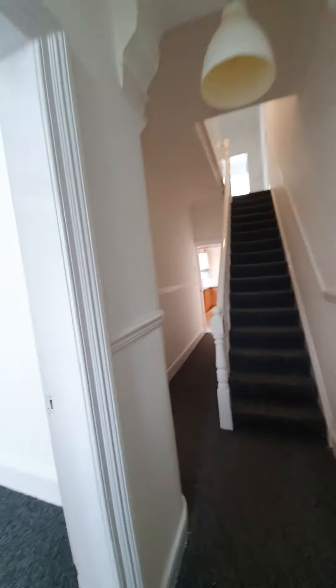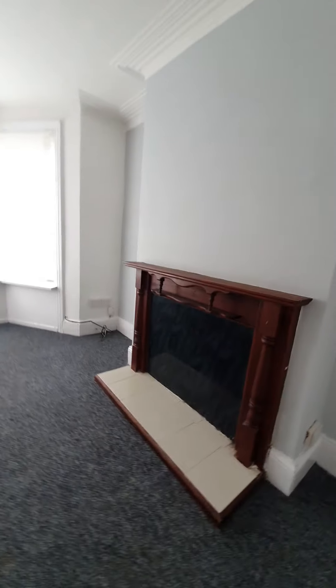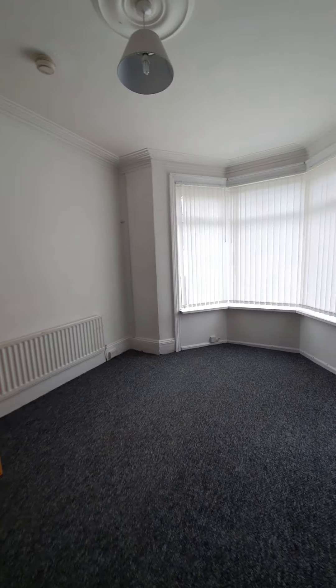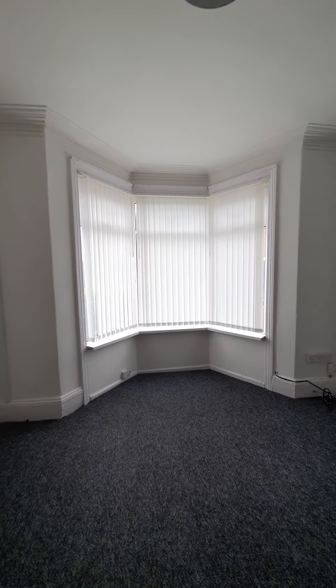Let me show you through into the front reception room. This would most probably be your living area. As you can see, it's a really nice size, with a large double glazed bay window to the front.